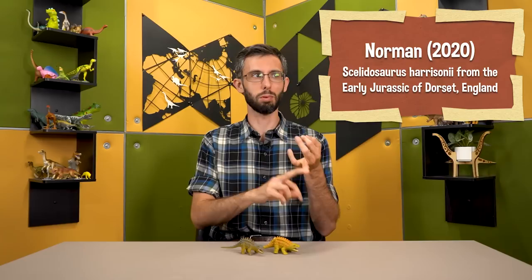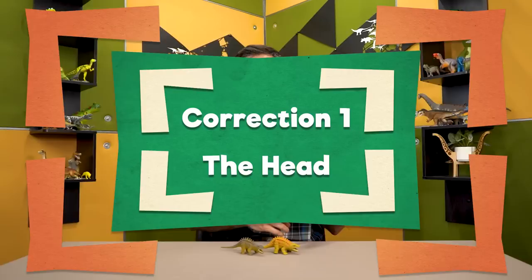And we need to bring it up to date with the monumental 2020 re-description of the animal by David Norman. So I said that you can't go too wrong with archosaur heads — and after 10 years of doing this, yeah, you can. You can go very wrong with archosaur heads. I don't know what I was thinking.